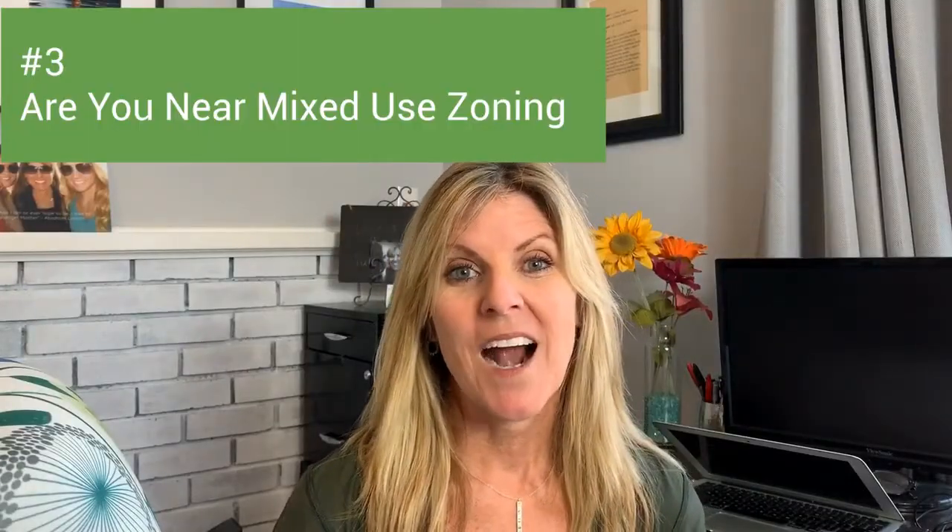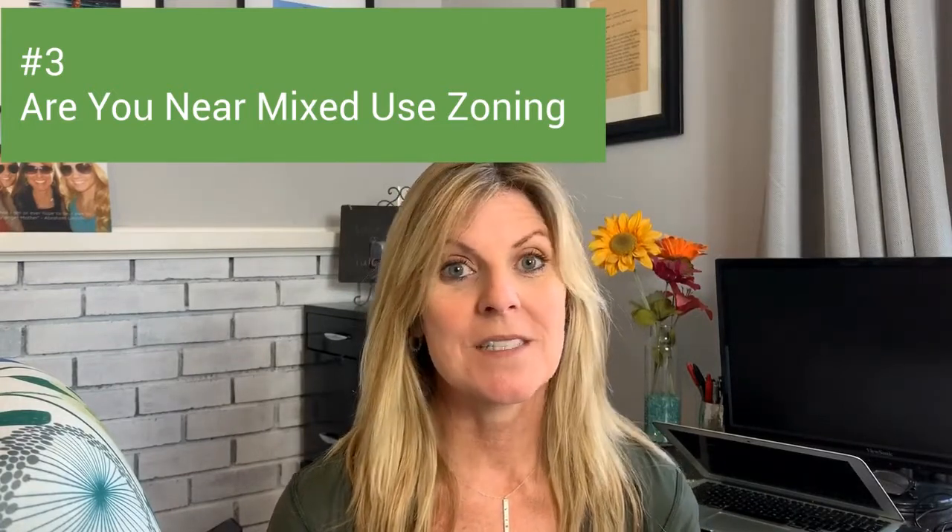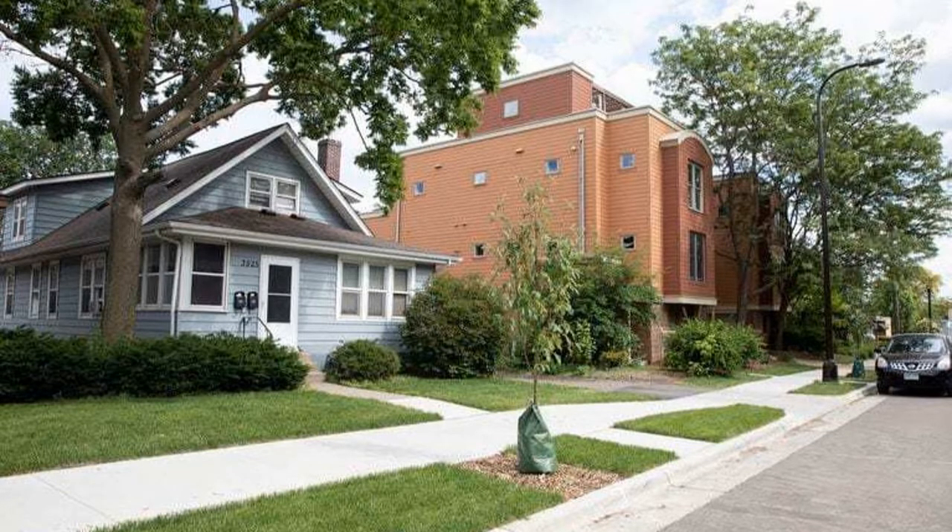Number three: are you located in a mixed-use part of the neighborhood? For example, is there an apartment building down the street, duplexes, a commercial building, or maybe some kind of industrial building two doors down from you? That will really affect how you need to price your house. It's not going to be priced as high as an almost identical house three streets away that sits on a really great street.